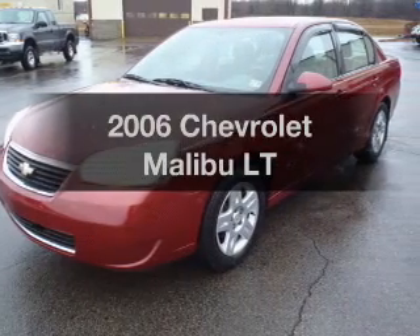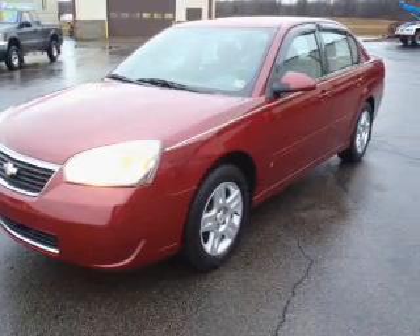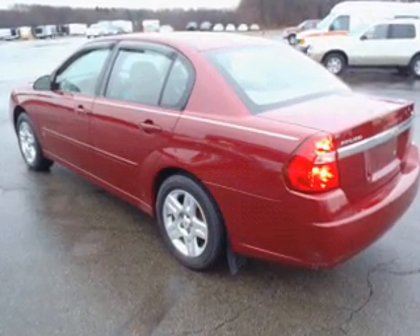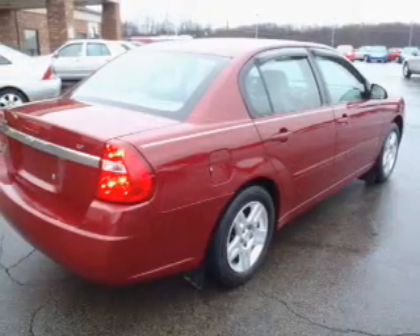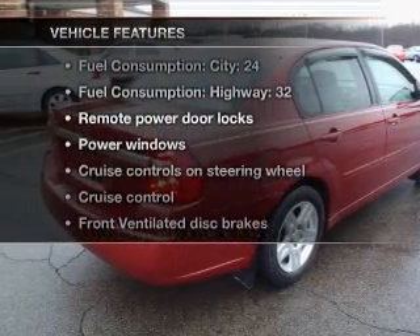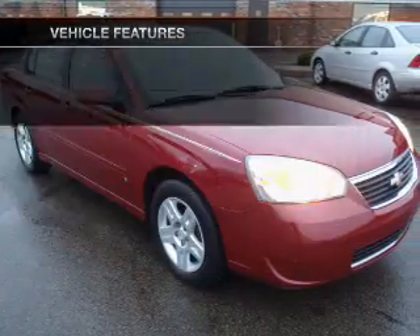Get noticed in this 2006 Chevrolet Malibu. This is the set of wheels you've been looking for, with an efficient four-cylinder engine that responds smoothly to its automatic transmission. And with these notable features, you won't want to miss out on the opportunity to own this amazing ride.